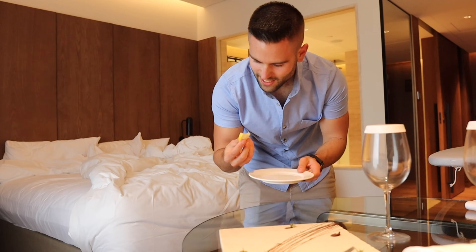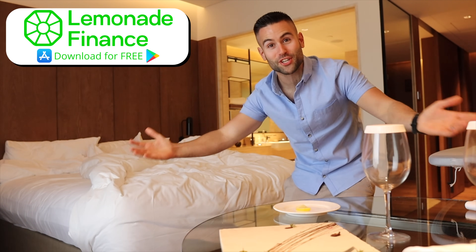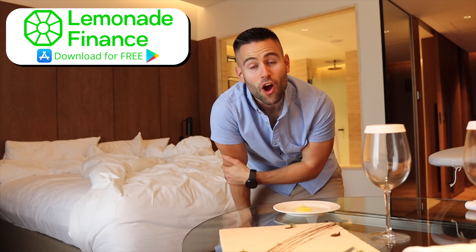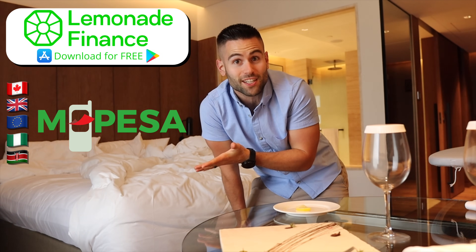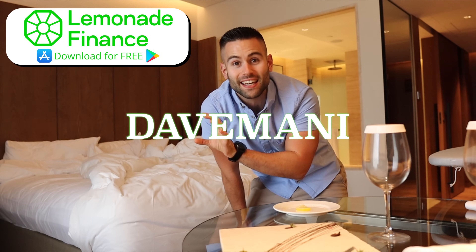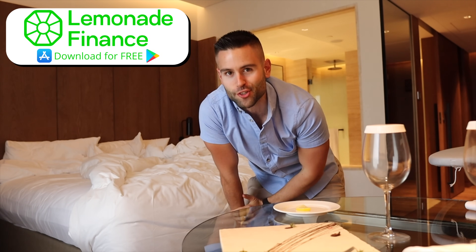This makes me think of Lemonade Finance — they keep supporting our channel, so thank you so much. If you guys ever need to transfer money from Canada to the UK, Europe, Nigeria, and of course Kenya to M-Pesa directly, make sure to use the link down below and use code DAVEMANI to get 10% money back on your first transfer.